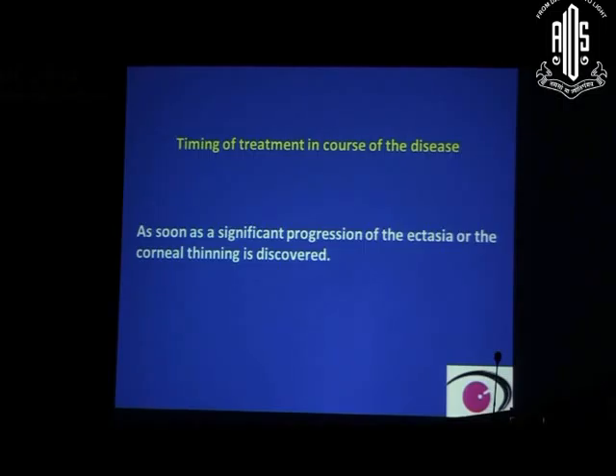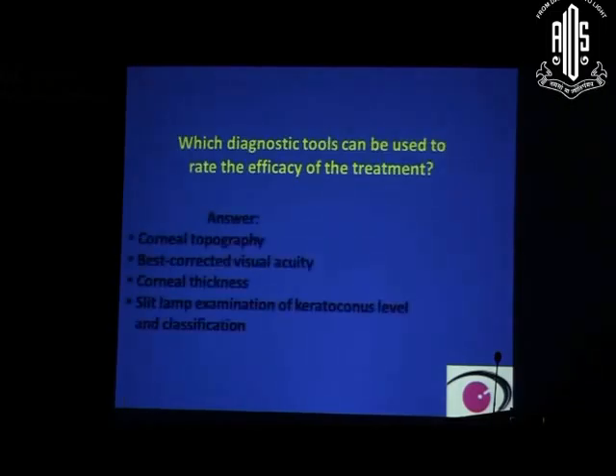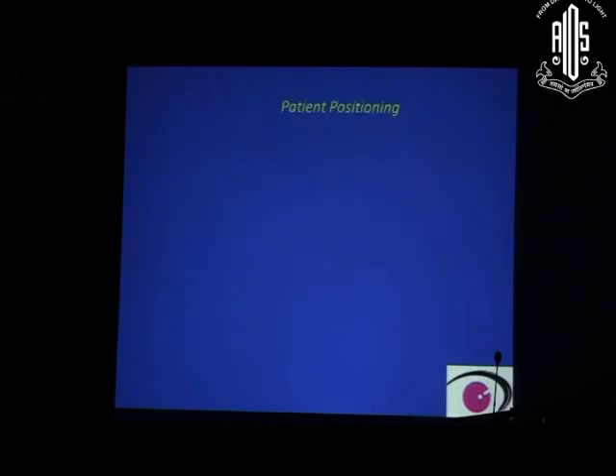Though progression stops at a later point in advancing age like 35, if it is still progressing at that age, we probably still need to do it. Diagnostic tools to rate the efficacy of treatment include topography, best corrected visual acuity, corneal thickness, and slit lamp examination for keratoconus level and classification.